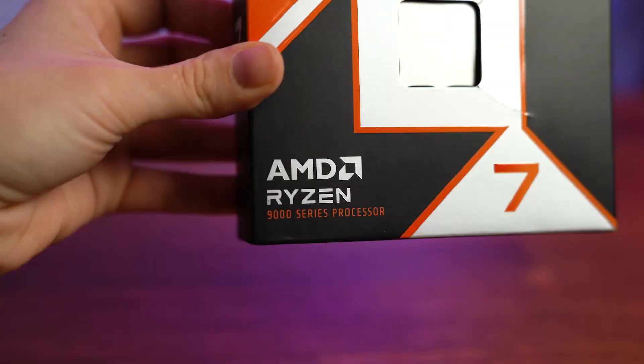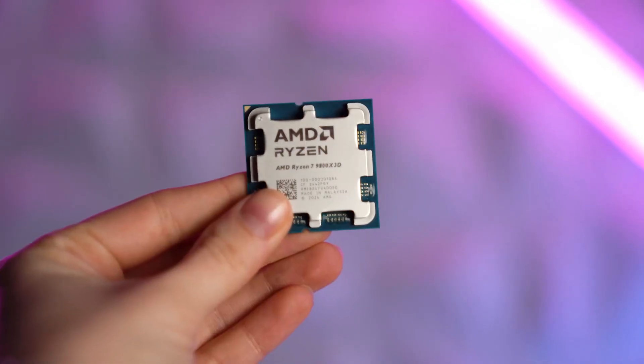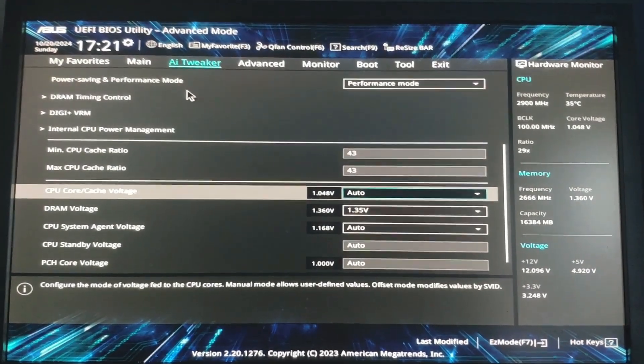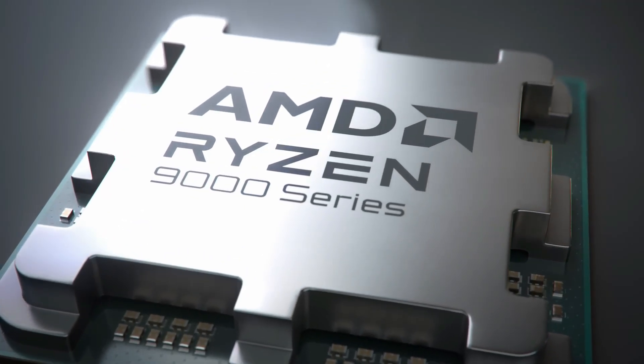Many people, however, are still prone to believing some CPU myths that were busted a long time ago — be it about the most important CPU specs, the dangers of modifying voltage and power settings, or the fear of bottlenecks. These myths might be keeping you from using your CPU to the fullest, or pushing you to overspend on the CPU.